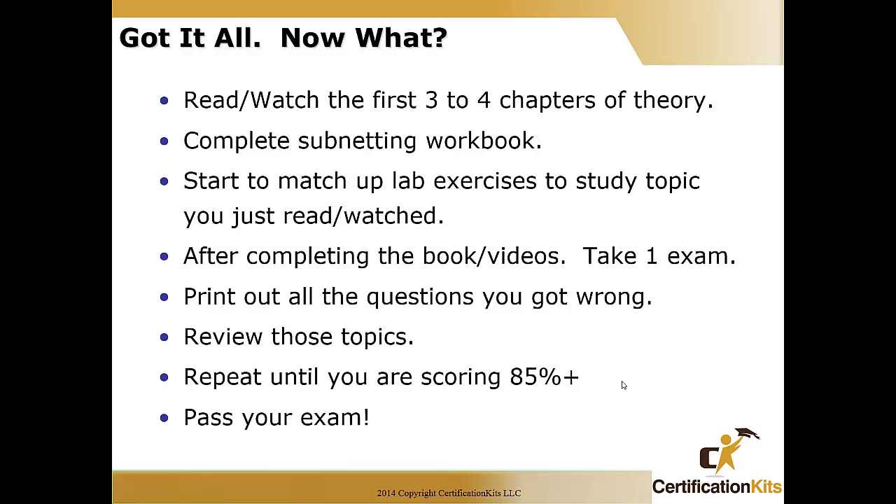Now you have all the pieces for your study arsenal — so what do you do? We suggest taking your study guide and CBT and reading or watching the first three or four chapters, which cover theory and some subnetting. Complete that, then go into the subnetting workbook and complete those exercises. Once done, you're ready to start the meat and potatoes of the CCNA exam topics. Match up the lab exercises in the lab workbook to the study topic you just reviewed — if it's EIGRP, you read the chapter and then do the corresponding lab, then OSPF, switching, and so on.